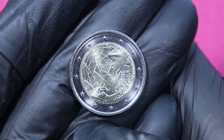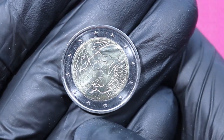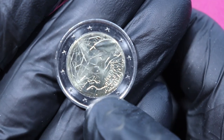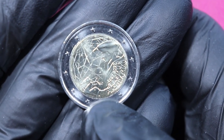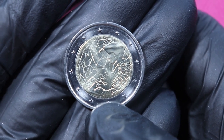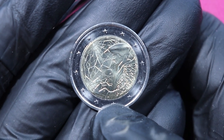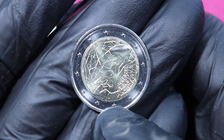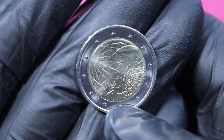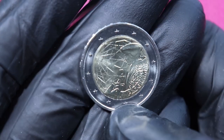I zoomed in to look for the mint mark, and it took quite some time to find it because the mint mark is tiny on this coin — just a little bit before the P. It's a J for Hamburg. All these coins have the same mint mark in my case because I picked the coins from the Hamburg Federal Bank, so it's all J for Hamburg.